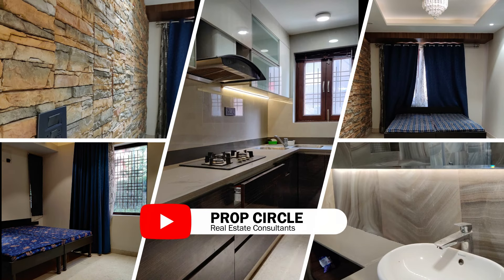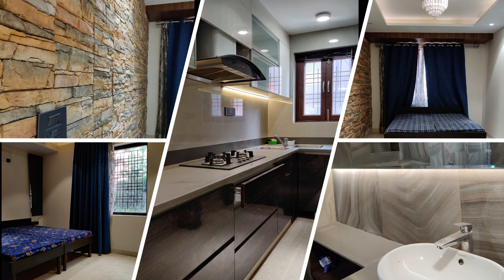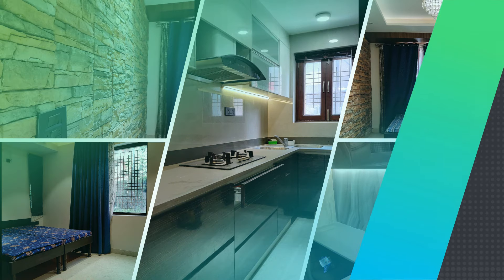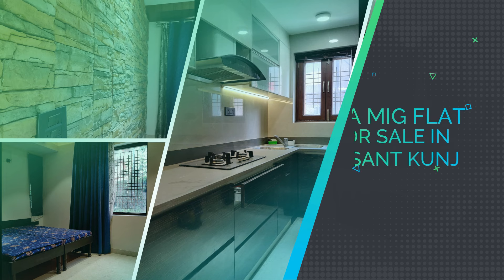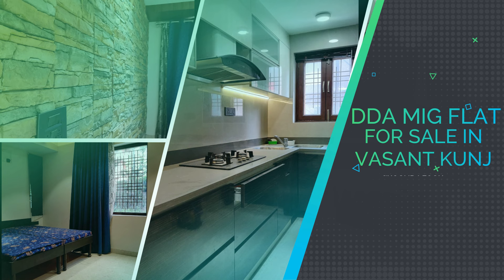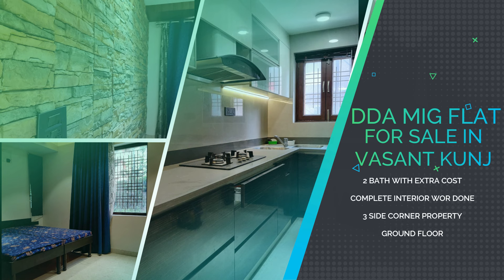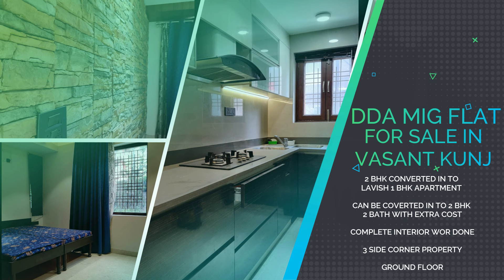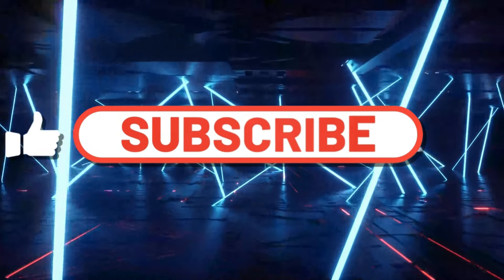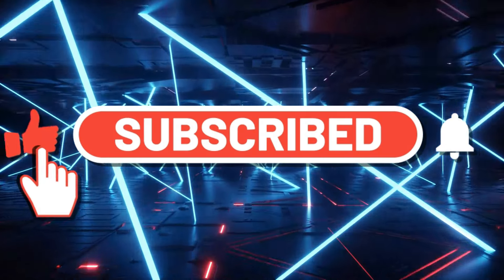Welcome to the channel. Viewers who are watching our videos for the first time, do subscribe for more such videos. In this video we will showcase a 2 BHK DDA MIG flat for sale in Vasant Kunj, South Delhi. This 2 BHK was remodeled and converted into a lavish 1 BHK apartment. This property can be purchased as it is, or the owner will develop it back to 2 BHK with 2 baths and a spacious living and dining space. Prices for both options will be revealed at the end of this video.